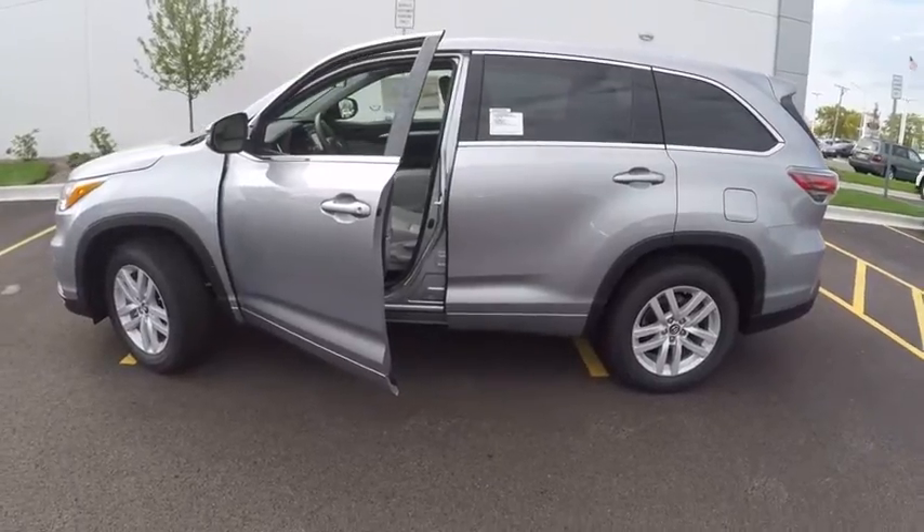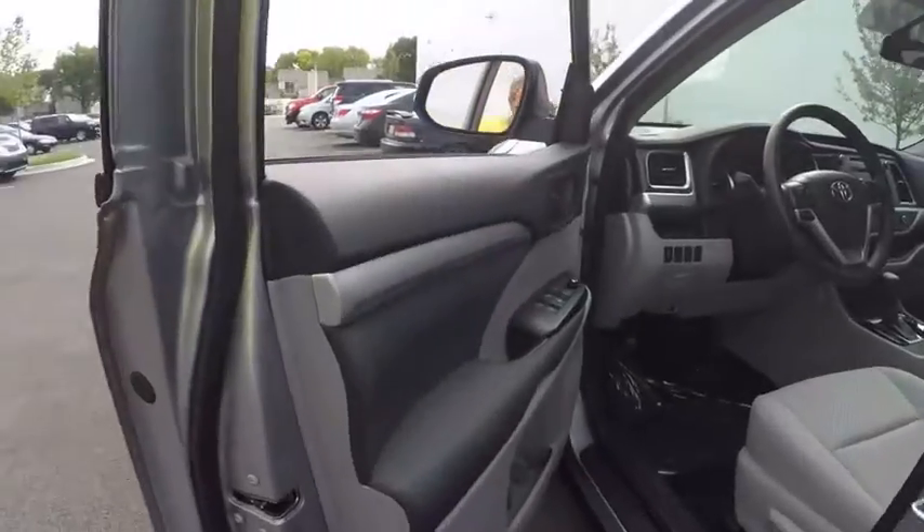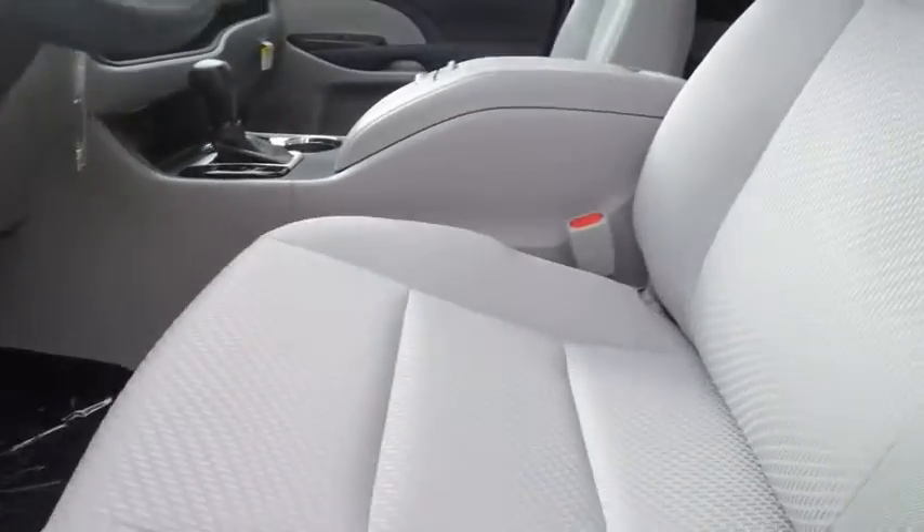Traction control, power steering, cruise control, trip odometer, lock, child safety locks, power brakes, power door locks, daytime running lights, cargo area light.